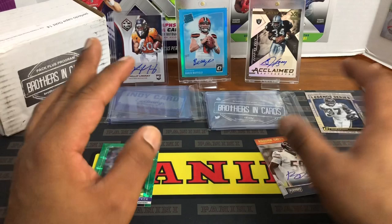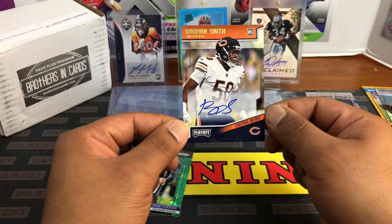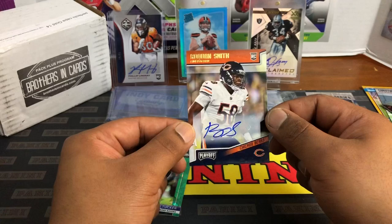We did get one hit — Roquan Smith. Not bad, didn't come out empty-handed. I'm gonna do basketball next, so give that out to y'all. Thank you guys for watching, I'll see you next time. Peace.